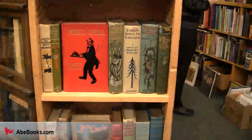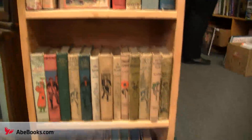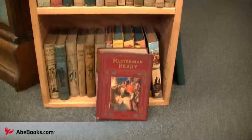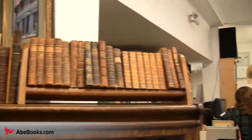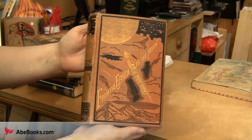While he doesn't specialise in antiquarian collections, Gray has found that he does occasionally come across noteworthy items. Among them is a gorgeous 1874 first edition copy of Jules Verne's science fantasy novel, From the Earth to the Moon.